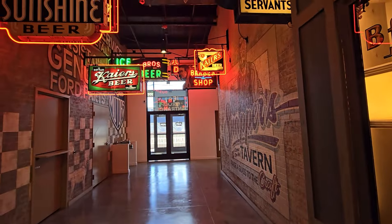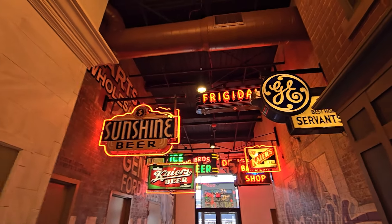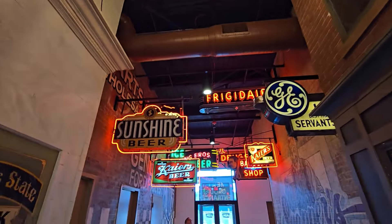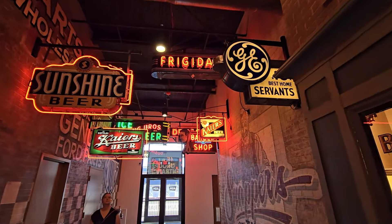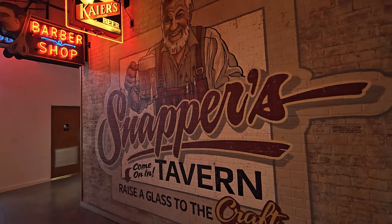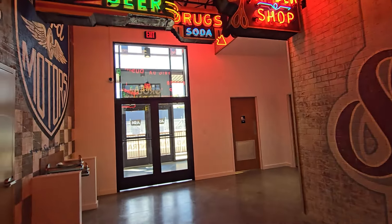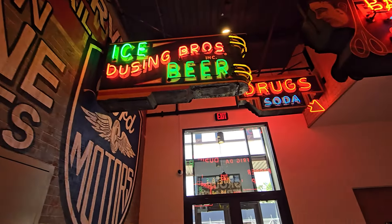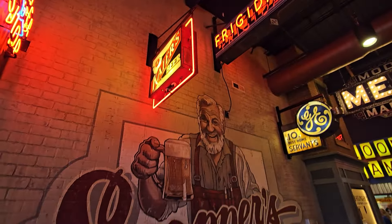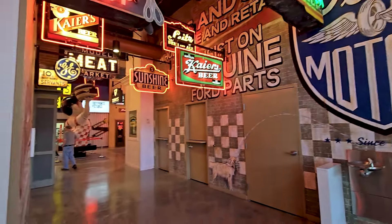It's like a little hallway here — looks like water fountains, different offices and stuff. I love the barber shop, and directly above us is a meat market — but no meat market, Sunshine Beer! Just some really cool signs in here — there's a barber shop. I love the murals on the wall. They actually had restaurants up front and now they've added restaurants back here. And drugs and soda — oh, this is cool!